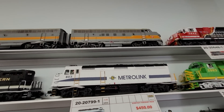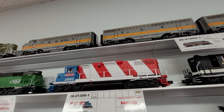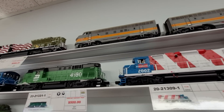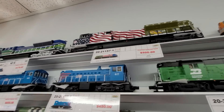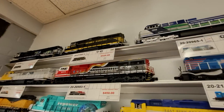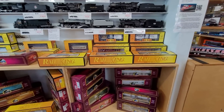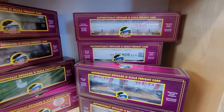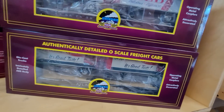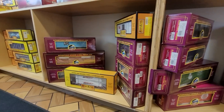Check out this Metrolink. Wow. Monongahelia. Very nice. That's a clean one. Do you know what my favorite thing in here is? There we go. That one. Now we'll check underneath. Very nice.